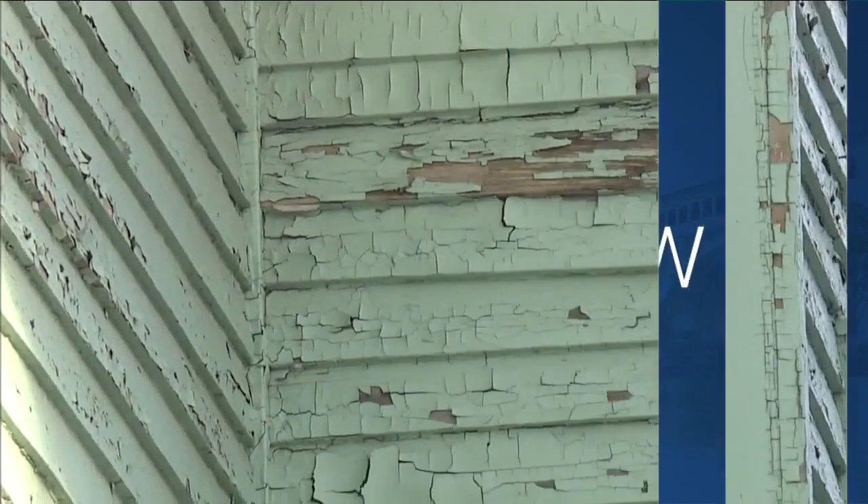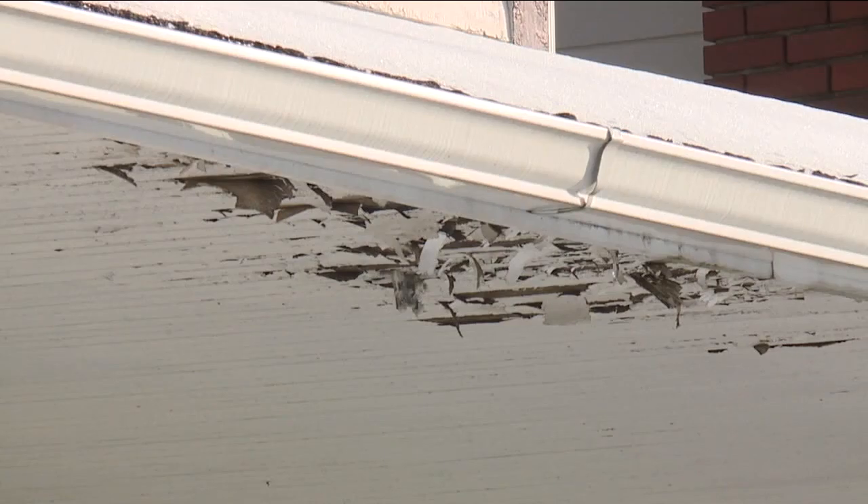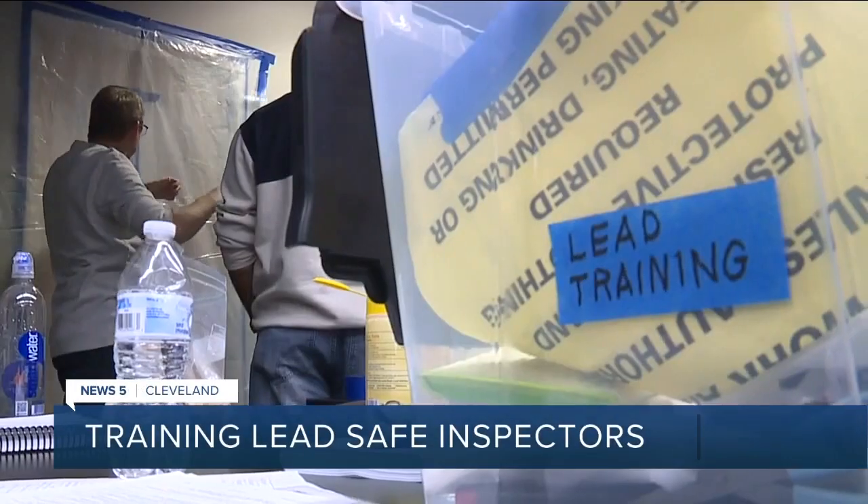More than 90,000 rental units in Cleveland contain lead paint — a serious health hazard for families. One resident shared: 'I didn't understand how devastating that lead could be for young children. So that really opened my eyes.' But there are not enough inspectors to help clean up those properties.